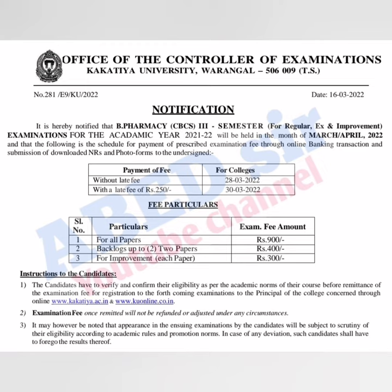Students, you can pay your examination fee up to 30th March 2022. For fee particulars on screen, you can see: for all papers 900 rupees, up to two papers backlog 400 rupees. For improvement, each paper 300 rupees.